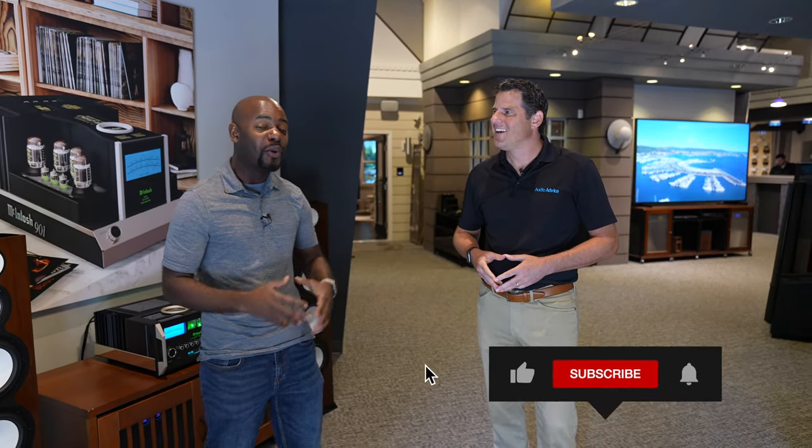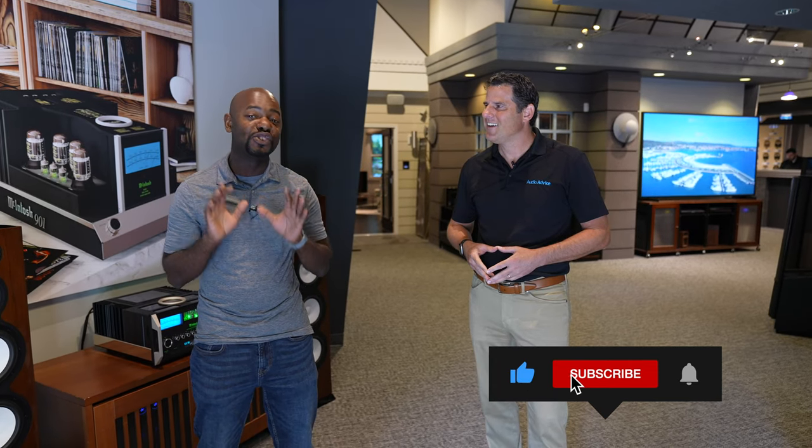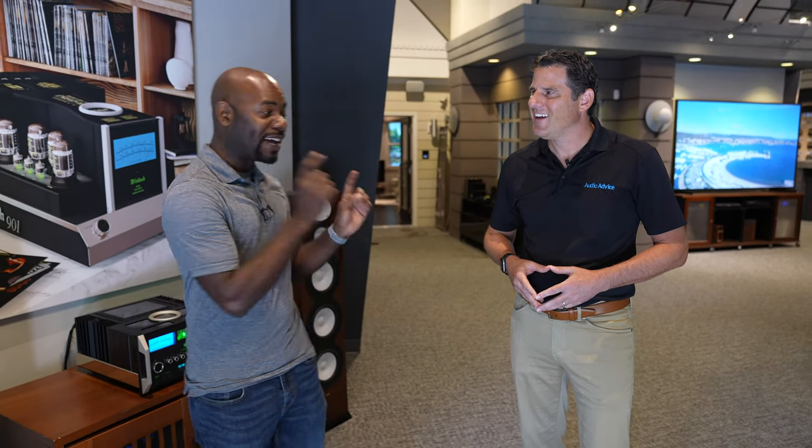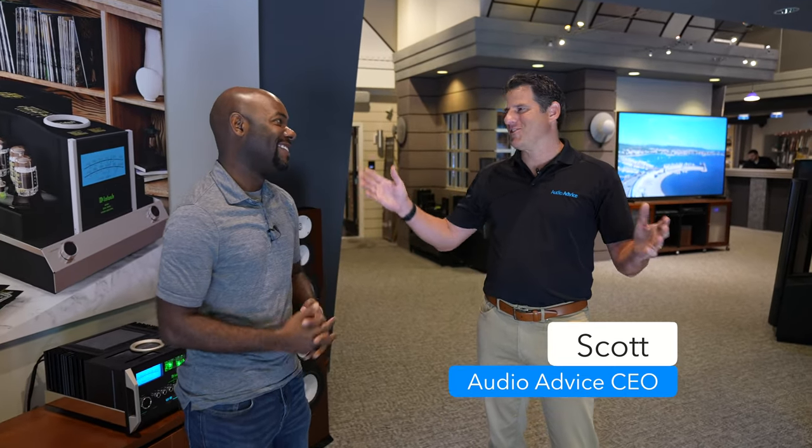What's going on everybody, this is Cody the Home Theater Hobbyist and today I am in Raleigh, North Carolina at Audio Advice. They let me come into their showroom and I am honestly impressed, so I wanted to share with you what they have in here. If you're looking for a place where you can come and hear a nice two-channel setup, hear some turntables, some headphones, or sit in a few theaters, definitely come to Audio Advice. I've got Scott Newman here, the CEO of Audio Advice.